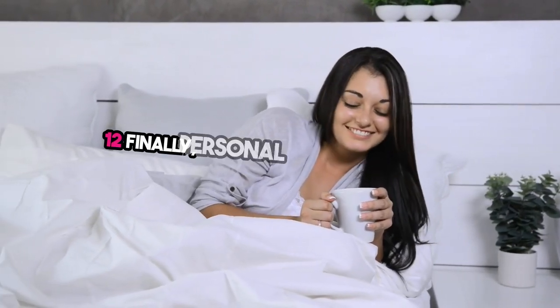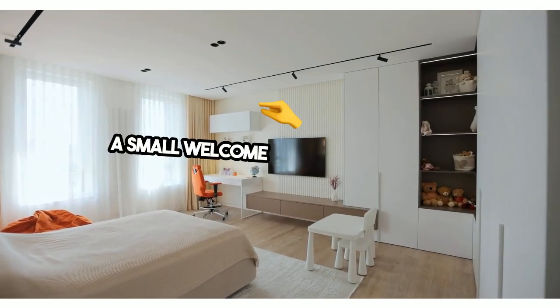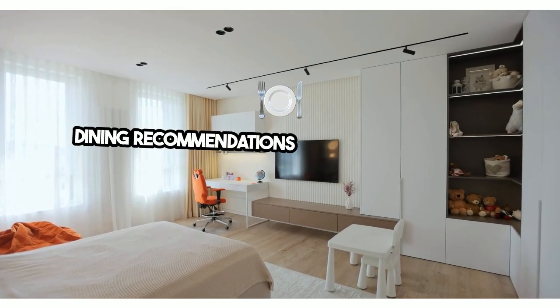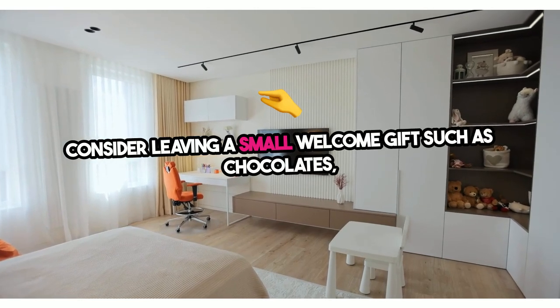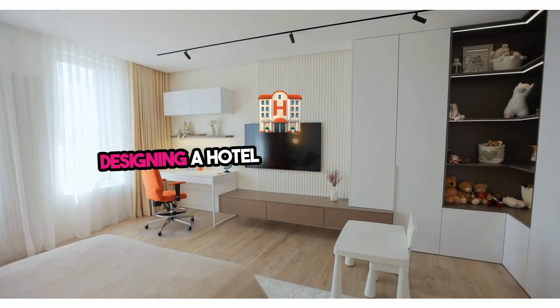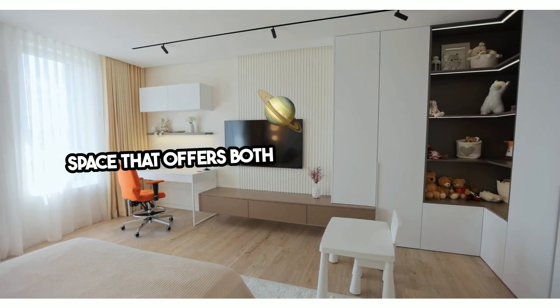Twelve: finally, personal touches can make your guests feel truly welcomed. A small welcome note, a framed Wi-Fi password, and some information about local attractions or dining recommendations can be a thoughtful addition. Hotel touch: consider leaving a small welcome gift, such as chocolates, a small candle, or a mini skincare set. Designing a hotel-inspired guest room is about creating a harmonious, well-thought-out space that offers both style and comfort.